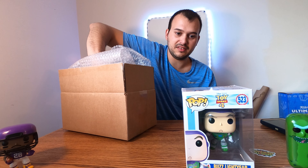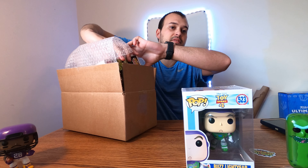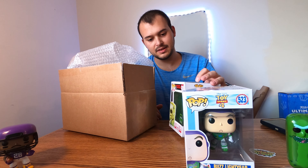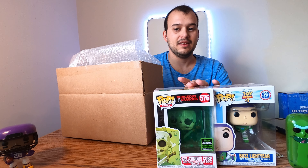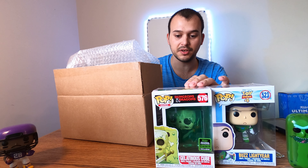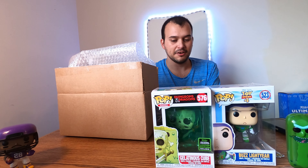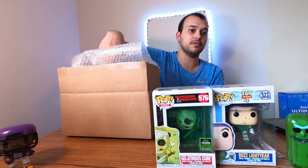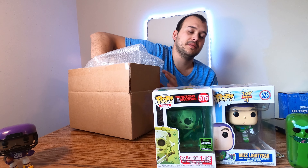I'm hoping this next one isn't worth anything either and then the last one's worth something. In three, two, one — oh man, this sucks. We got the Gelatinous Cube. You could have bought this one at GameStop for $15, and the PVG is like $37, so it's taking up so much value just in that one. That sucks because like I said, I could have bought it in the store for $15.